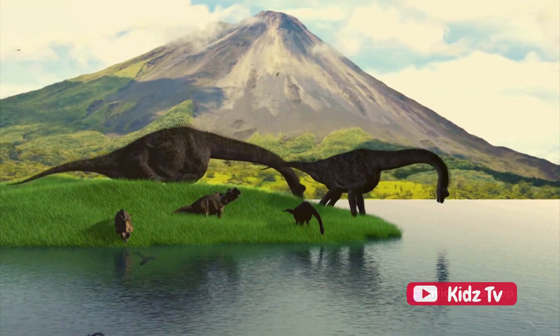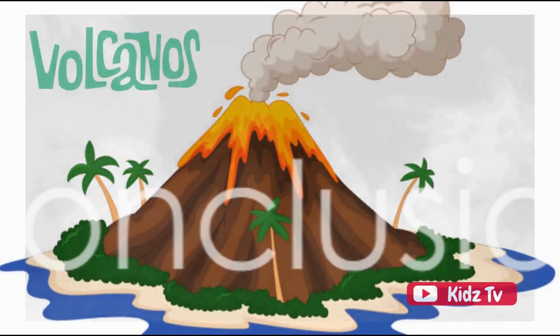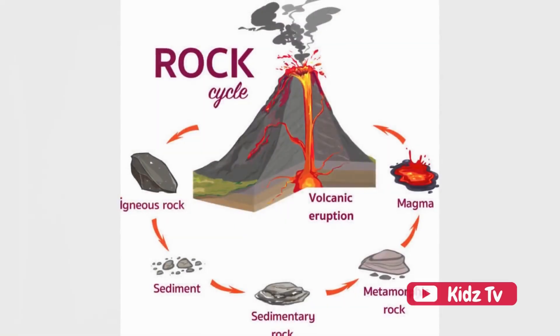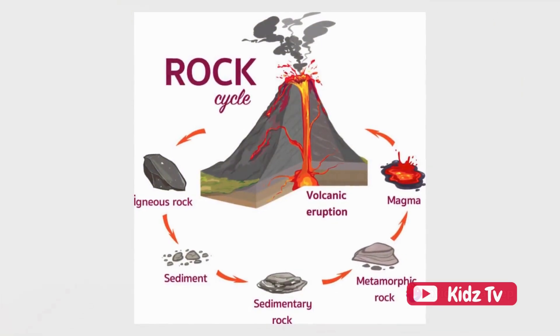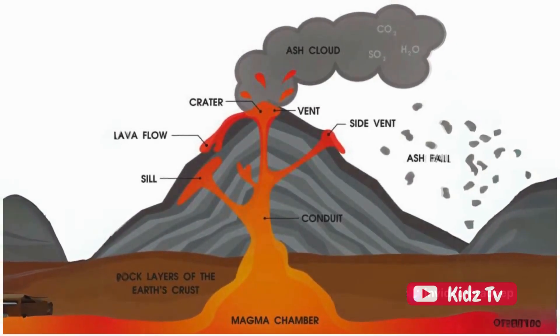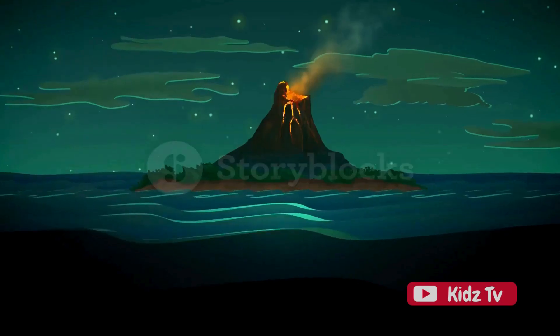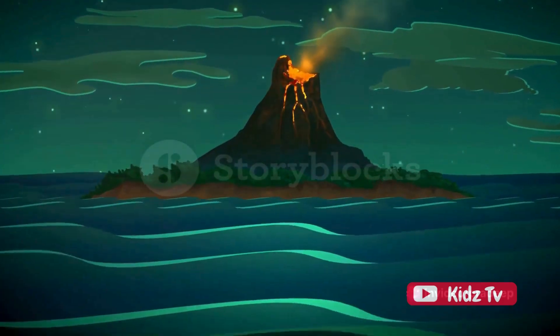Volcanoes, while fascinating, can have a profound impact on our planet's life forms. Volcanoes are truly amazing — they're not just mountains spewing out smoke and lava. They're a key part of Earth's system, helping to shape our planet's surface and atmosphere. We've learned today that volcanoes are formed when there's a rupture in the Earth's crust, allowing hot molten rock to escape from beneath the surface. This process can be slow and gradual or swift and explosive.